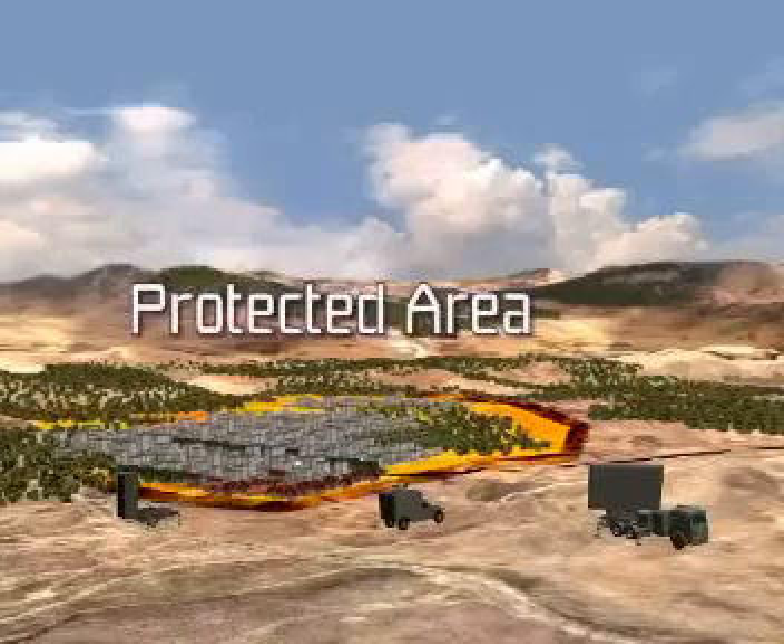Iron Dome offers a technological breakthrough in short-range rocket interception. The interceptor is inexpensive, effective in all weather conditions, and can be easily integrated with existing radar and detection systems. It has a unique warhead designed to ensure high-probability target detonation.